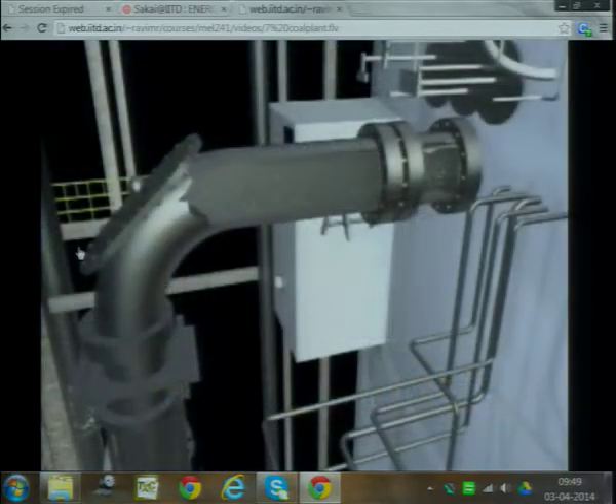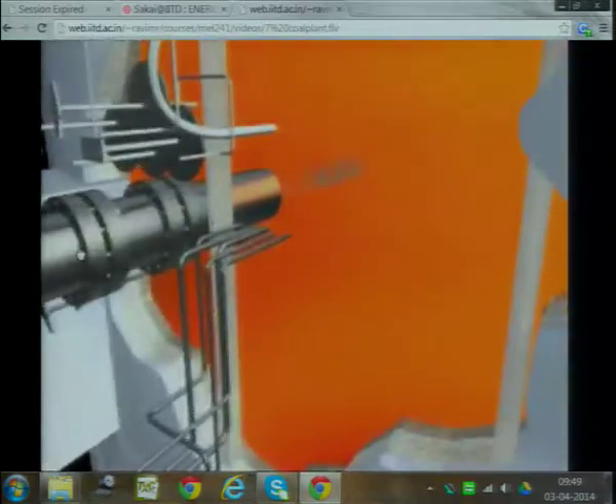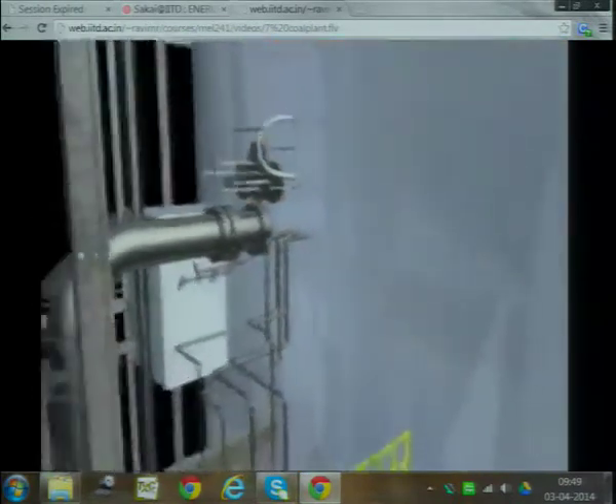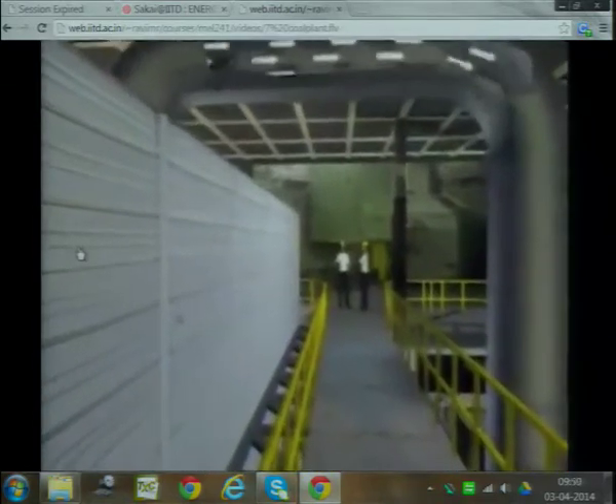Large fans add warm air to the powdery coal and blow it into the boiler. The boiler has miles of tubes filled with high-quality water. Once inside the boiler, the coal ignites, releasing energy and generating intense heat that changes the water inside the tubes to hot, dry steam. The temperature of the steam is now about 1,000 degrees Fahrenheit. This process generates thermal energy, which is transformed to mechanical energy at the turbine.